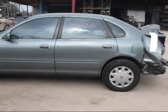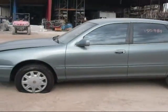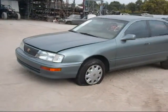The rear driver side door is in good condition, the driver side door is in good condition, and the driver side fender is in good condition.